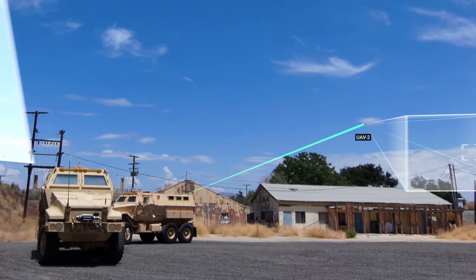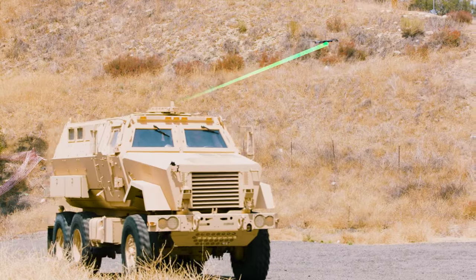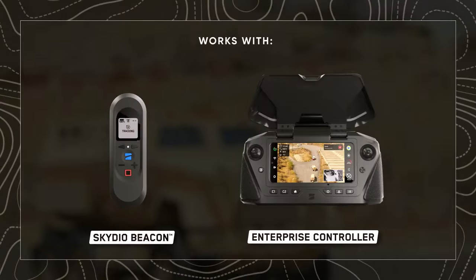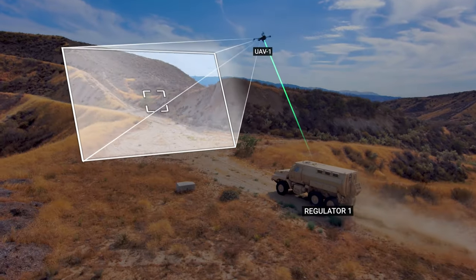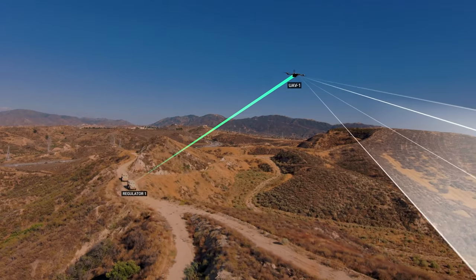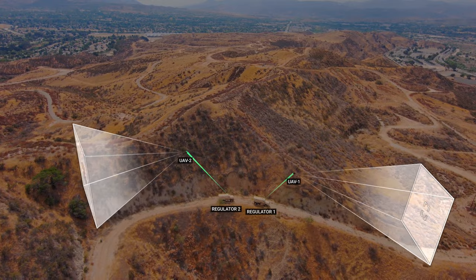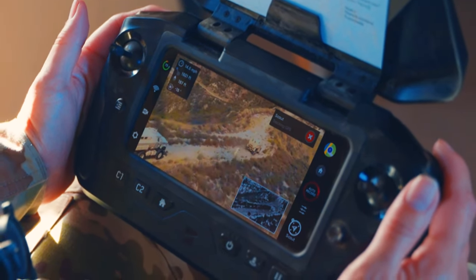Scout enables the X2 to track the GPS location of either the Skydio Enterprise controller or the Skydio beacon. While tracking, Skydio X2 maintains altitude, as well as distance and direction, relative to the location of the controller, without requiring any additional input from the pilot.